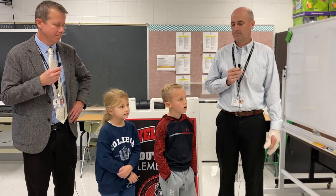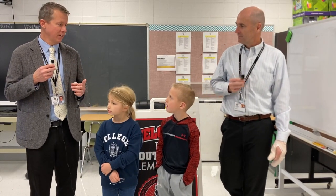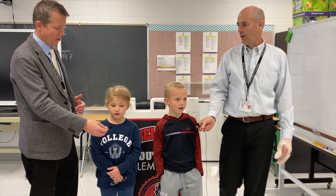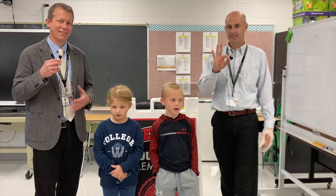Alright, we're ready to wrap it up. You guys know how we wrap it up — stallions are safe, respectful, and responsible. And it's always a great day to be a Southside stallion. Thanks, guys.